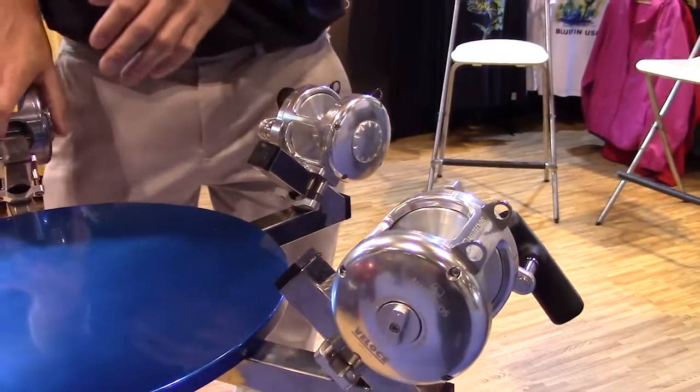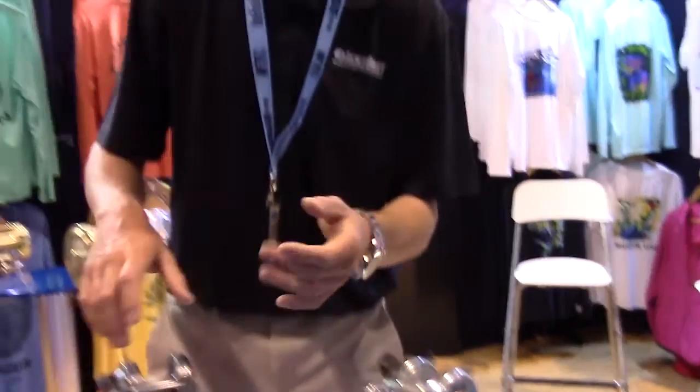Some really cool new color options from Alia Technos — they're doing that in all of their belts and all of their reels: the Gorilla, the Albacore, and the Veloce, all available in six color options now from Alia Technos.